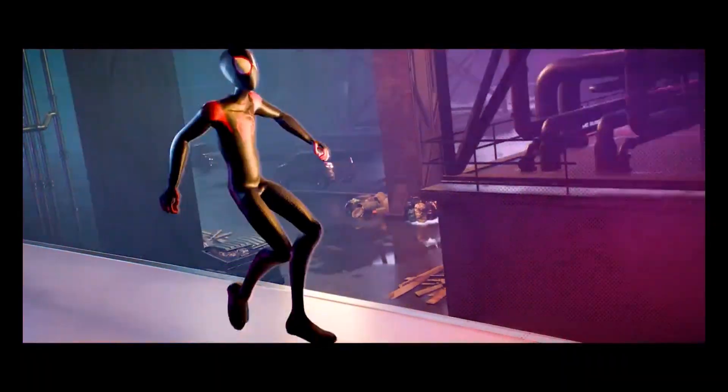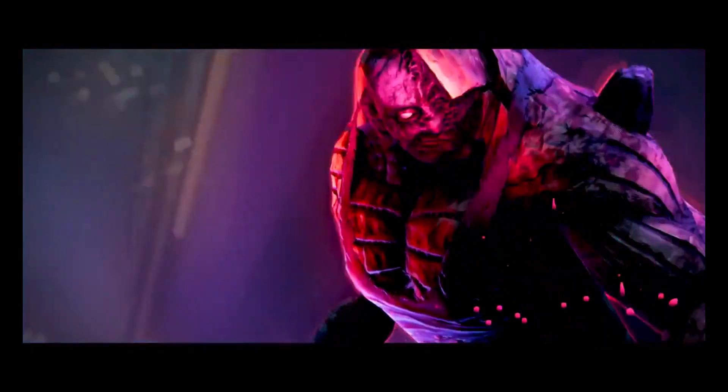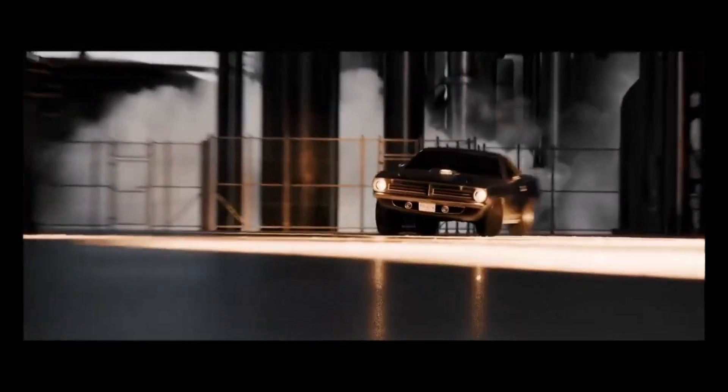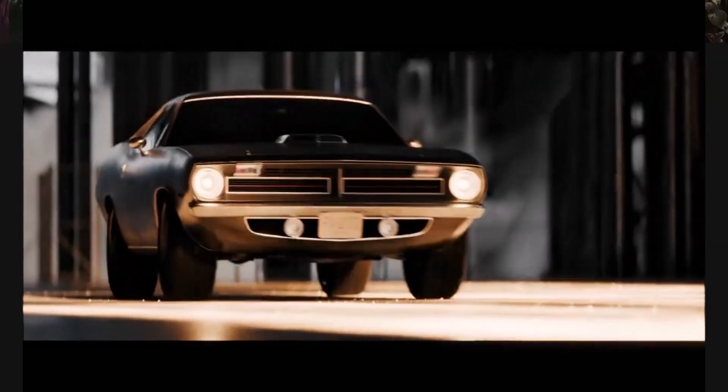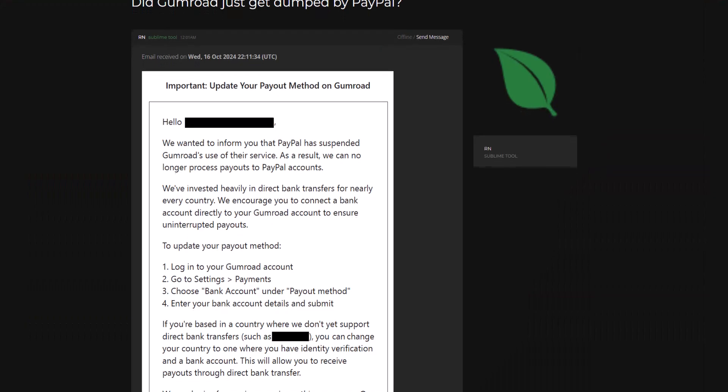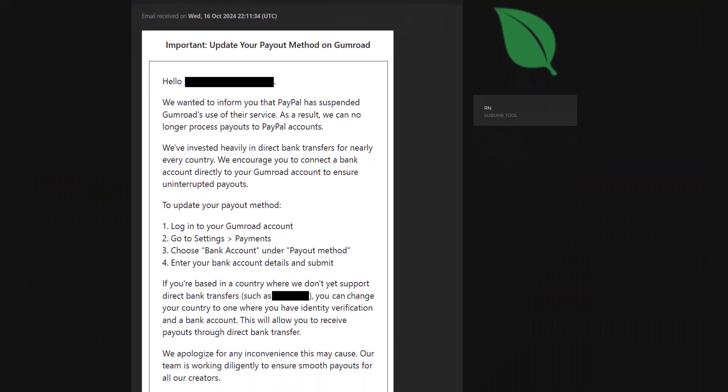Hey, what's up guys and welcome back to Askenke. This is a quick update for those who work with Gumroad or have a product that you sell on Gumroad and use PayPal as a means of payment processing. The folks at Gumroad have just sent an email to everyone with an account stating that PayPal has suspended Gumroad's use of their service.